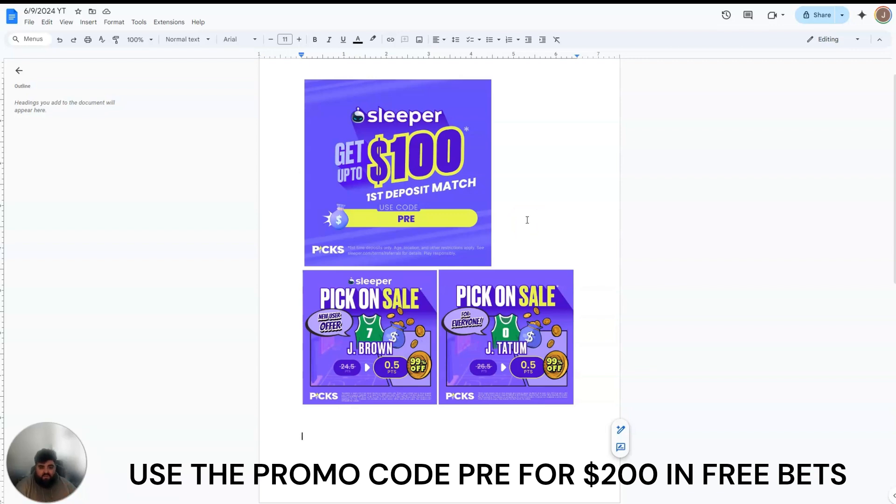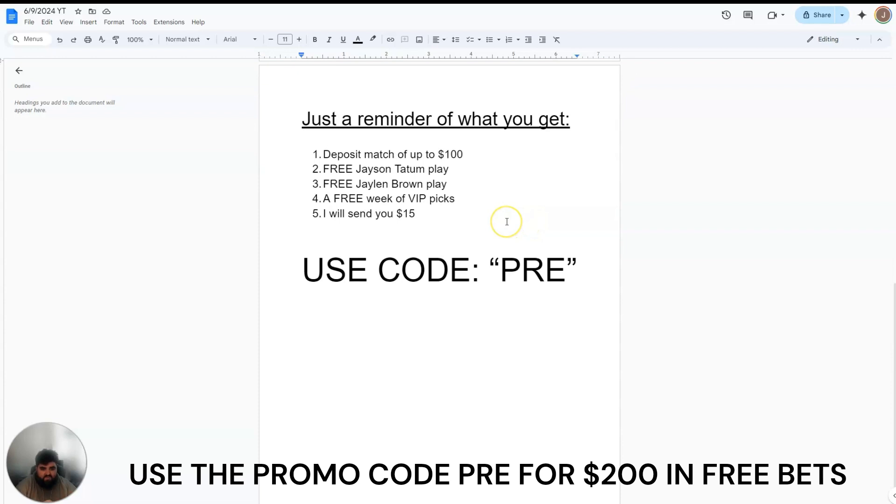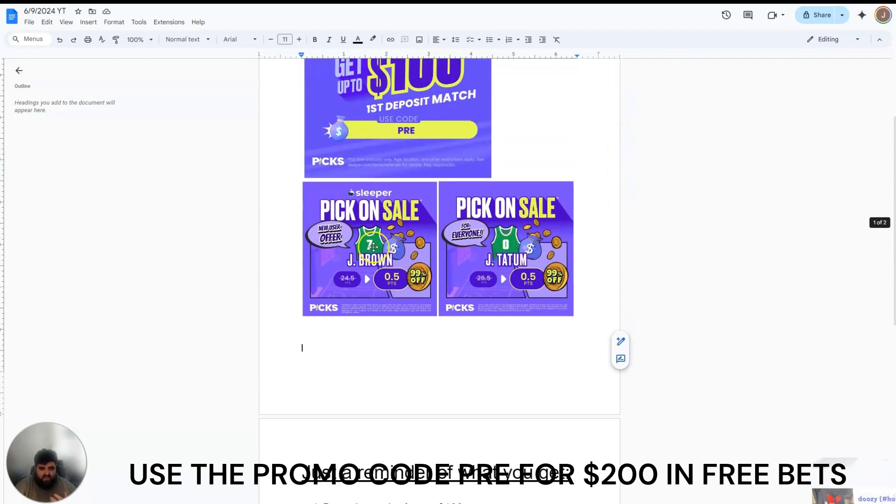For all users on Sleeper or Chalkboard, if you put in a deposit of at least $10 and use my promo code PRE, I will send you $15 no matter what. So if you put in $10, $15, or $100, I will send you $15. If you put in $15 on Sleeper, I'll send you $15, and then you're getting these plays for free. You get the Jalen Brown play and the Jason Tatum play — play both of them maxed out, $20 on one and $10 on the other. Both plays together with the extra square are a 5.3x multiplier, so essentially you get a free shot at around $159.